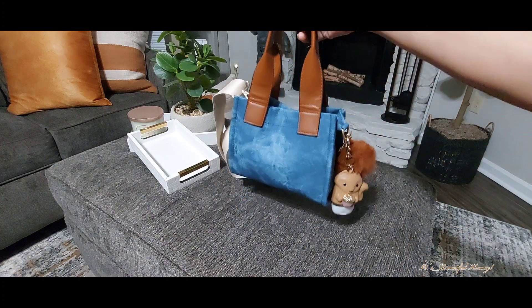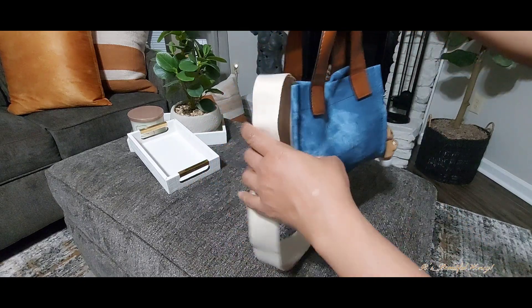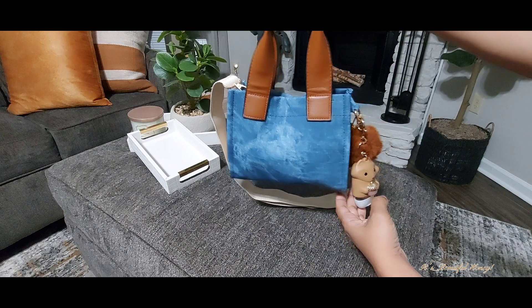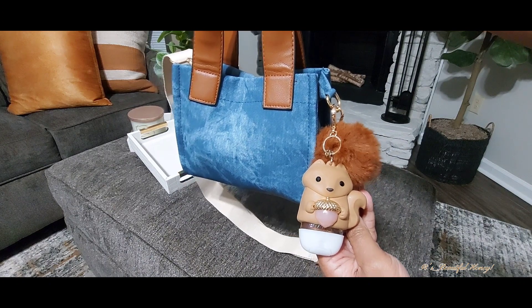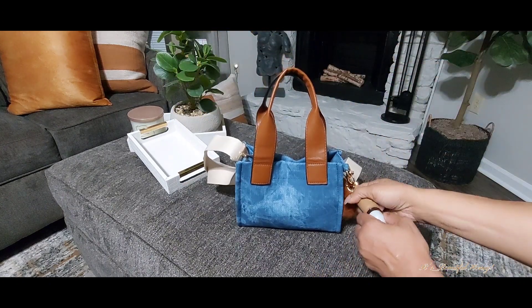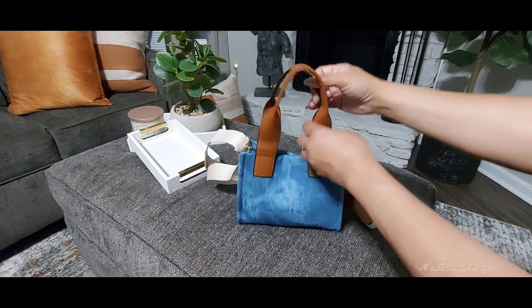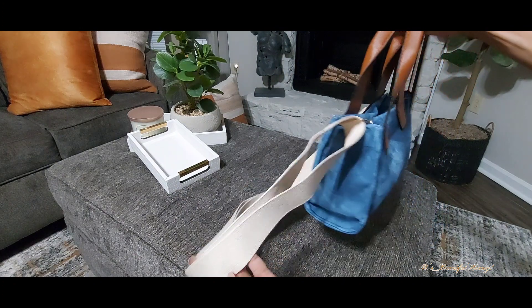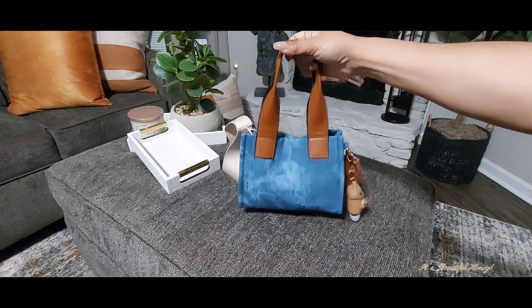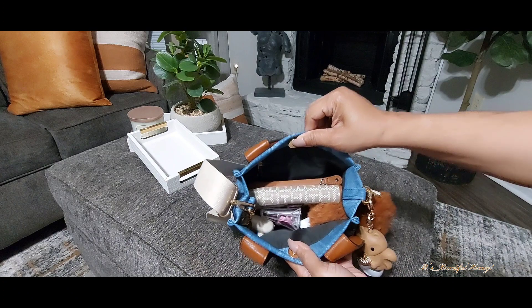I picked this little bag up from Ross — I think I paid $12.99 for it, as I mentioned in one of my last haul videos. Here's a quick look around the outside of the bag. It's a small size bag, but trust me when I tell you it holds the right amount. On the outside I attached a little pom-pom along with my Bath & Body pocket bag holder, which holds my Warm Vanilla hand sanitizer. It does come with a faux leather top handle along with a crossbody strap, so I'll probably carry this bag both ways.